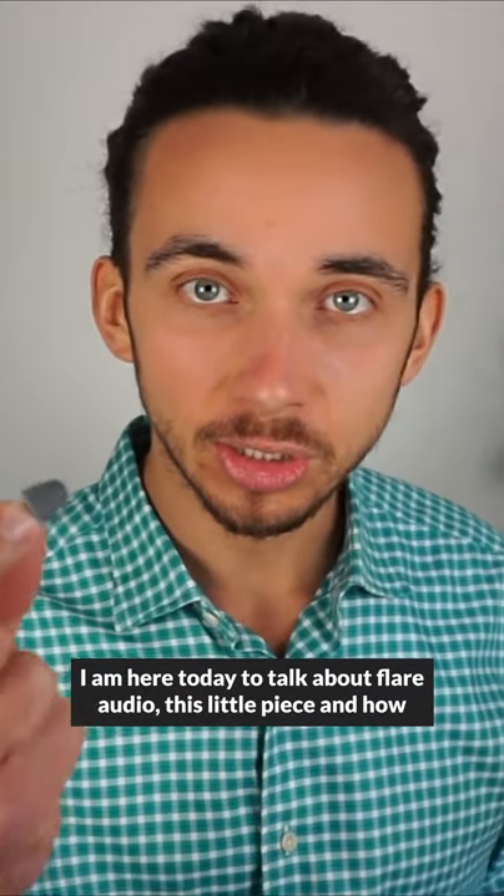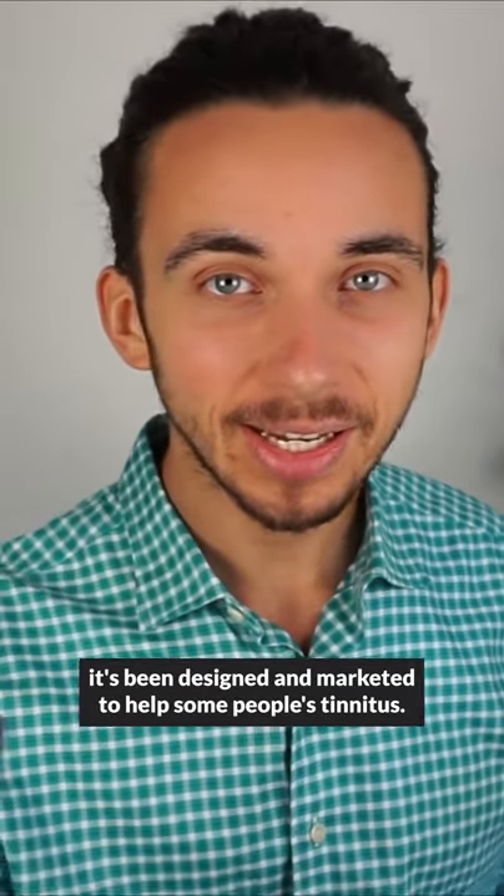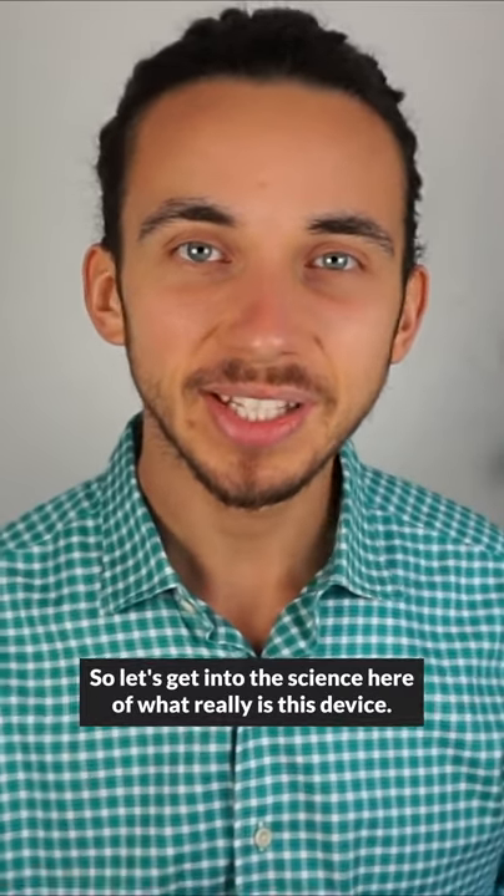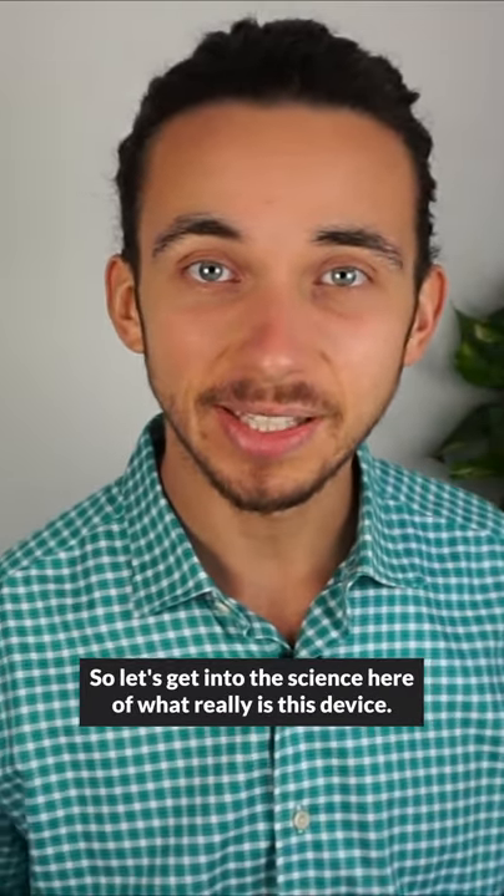I'm here today to talk about Flare Audio, this little piece, and how it's been designed and marketed to help some people's tinnitus. Let's get into the science of what this device really is.